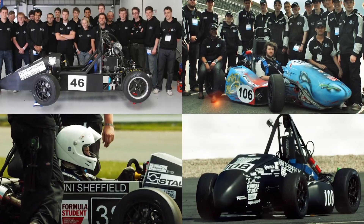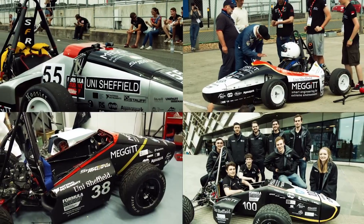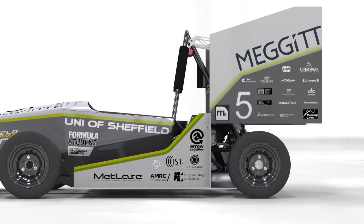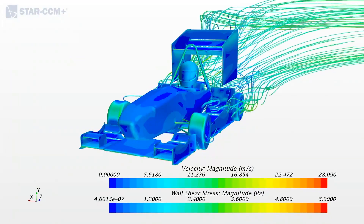Over the past three years the team has been iterating on a quite unknown design, getting all the teething problems out, making sure it's reliable and making sure it could complete the event. The main thing about this year's car is it's the first year we've ever had aerodynamics, so that means we've got a rear wing, side wing and front wing. Sheffield Formula Racing has never had aerodynamics and we're really proud that we've managed to get them designed and built.